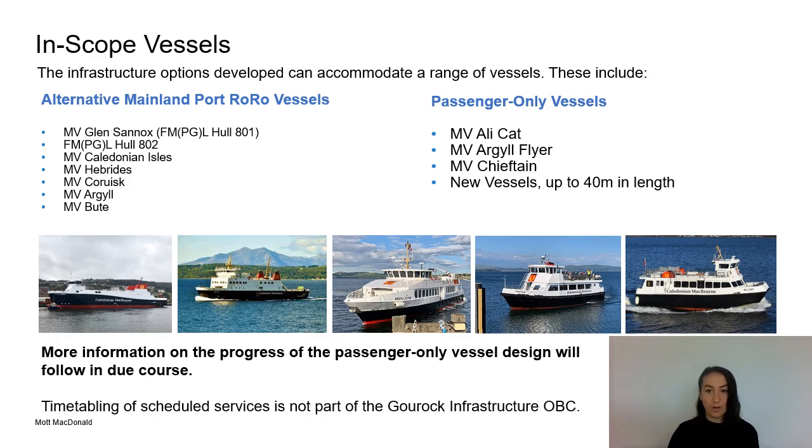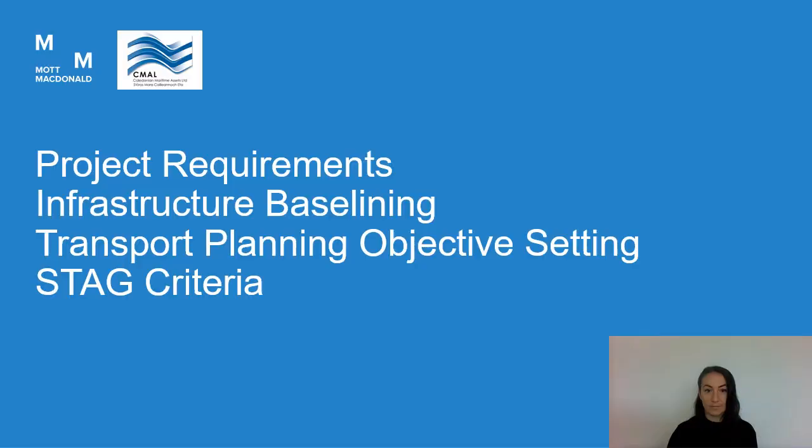For the study we have developed a range of options for the infrastructure at Guruk, all of which can accommodate the in-scope vessels. Each option must maintain the alternative mainland port facilities for the Arran and Bute services should these be diverted to Guruk. Each option can also accommodate the current and future vessels used for the passenger-only services to Dunoon and Kilcraiggan. It's worth noting that the timetabling of scheduled services to Dunoon and Kilcraiggan is not part of this Guruk infrastructure project.